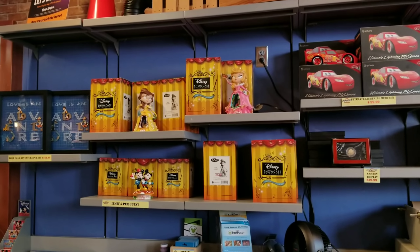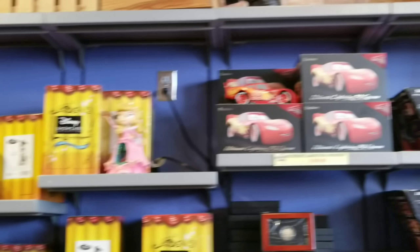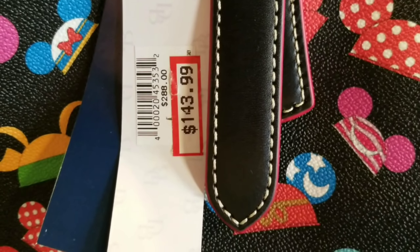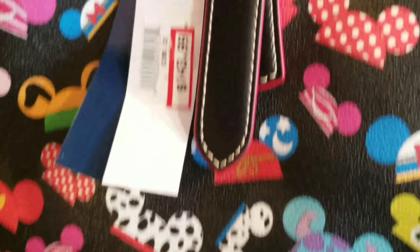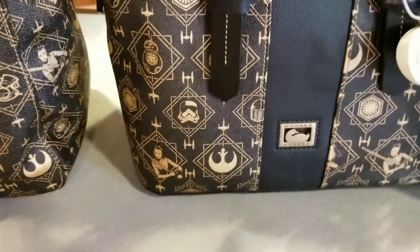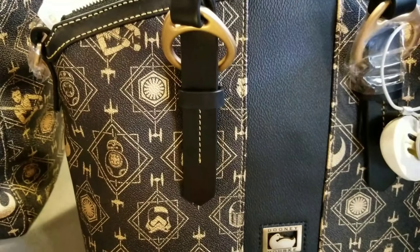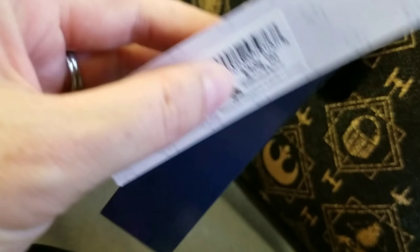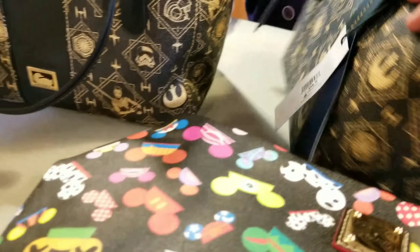Behind the counter they have Disney Showcase collectibles from $44.99 to $69.99, and the Ultimate Lightning McQueen in stock for $99. The cast member was so sweet and brought these to me. This one is $143, originally $288. These are both $154. These are new — I've never seen these. They tend to go very, very quick. This was originally $308 — both of them were $308. What a great, great deal.